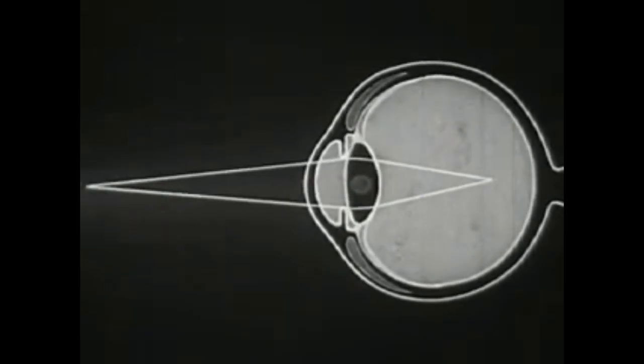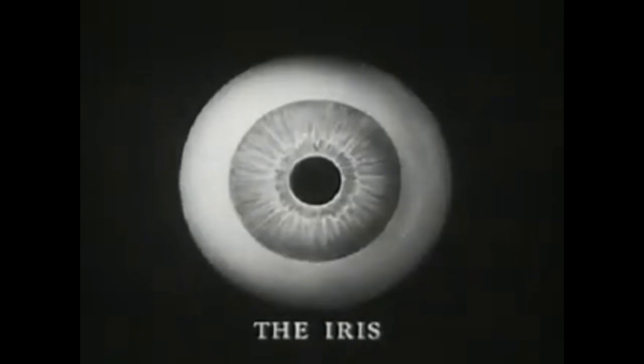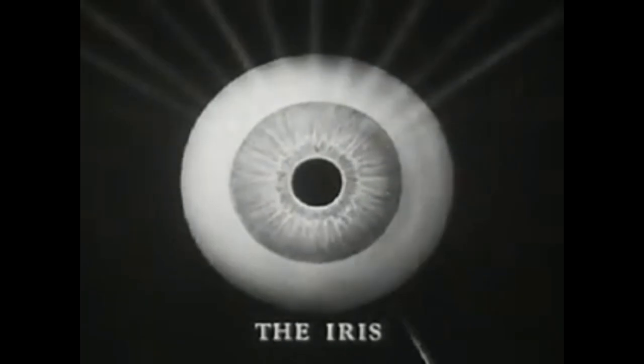So whenever the image upon the retina becomes blurred, the brain automatically causes the ciliary muscle to contract or to relax until the lens has attained just the right shape to restore a sharply defined image upon the retina. The remaining portion of the choroid is called the iris, with its central opening, the pupil. Like the diaphragm of a camera, the iris regulates the amount of light and sharpens the image upon the retina.